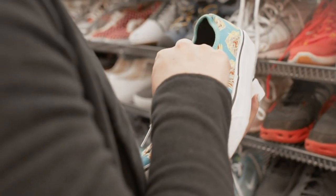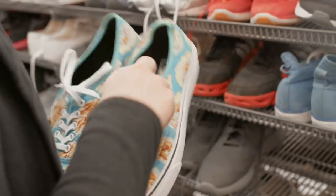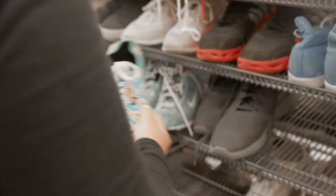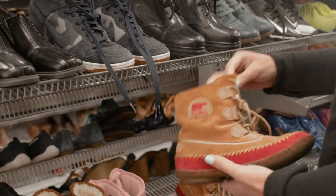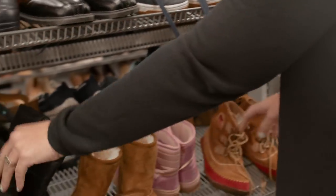No way — dude, they're so cool. These are french fry Vans — they're Vans with french fries all over them. I'm a big fan of both Vans and french fries. These are my size! Look at these cute little Sorrells — those are fun little kid Sorrells for $20. Too much, but cute.